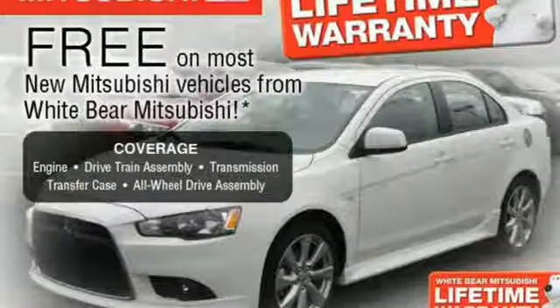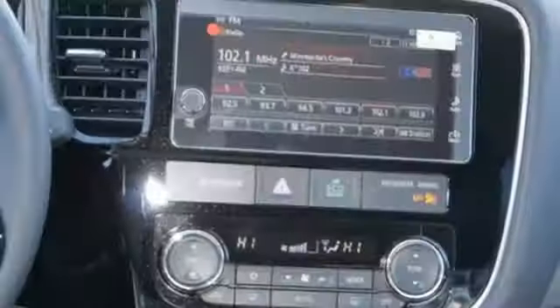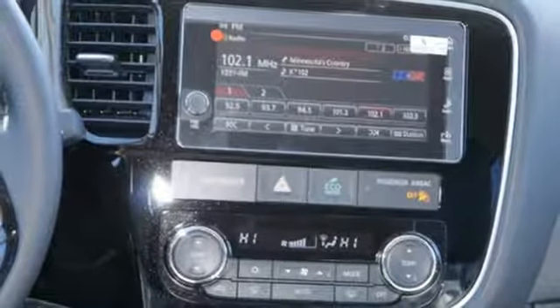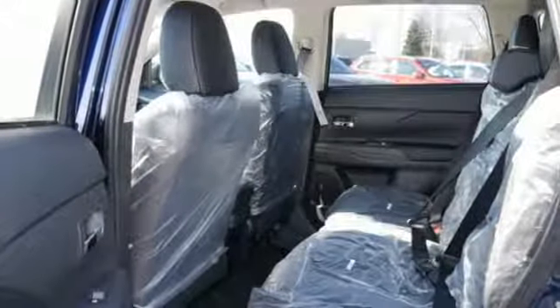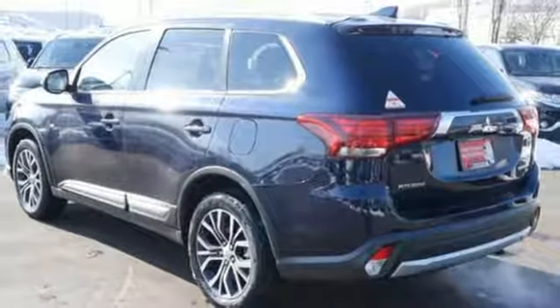You'll love features like Hill Start Assist, Eco Mode Switch, and the Fuse Hands Free Link System which allows you to access your phone and media players with the sound of your voice. It also has a backup camera and touchscreen audio system. This spacious Mitsubishi is waiting for you and your family.